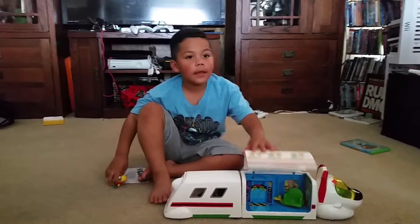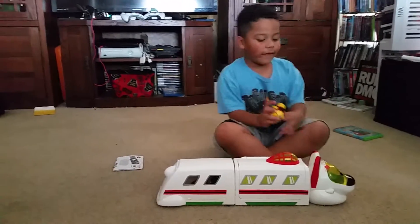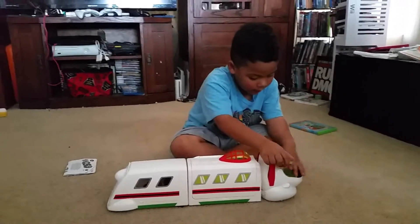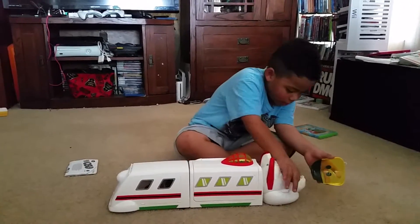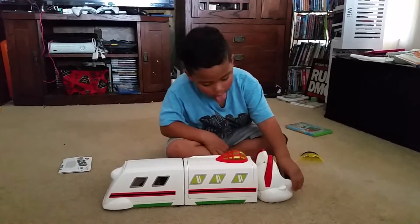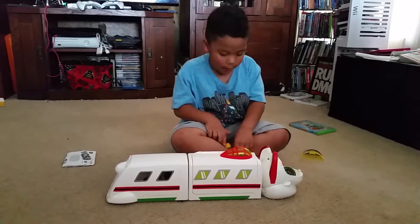So here is the front of it. On the side you can see that you can also put them in here. Put them in there. So you can also put them in there.